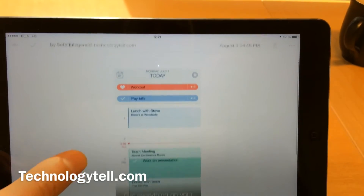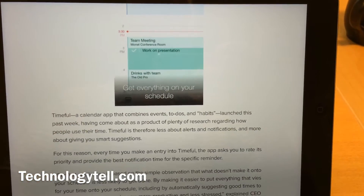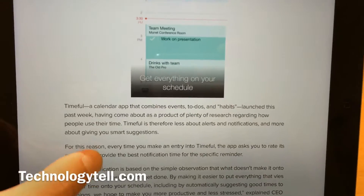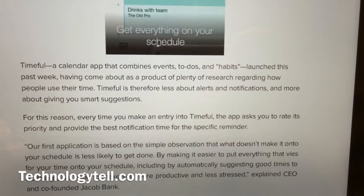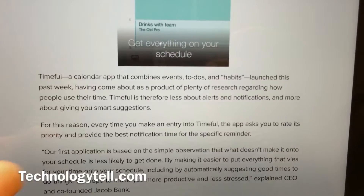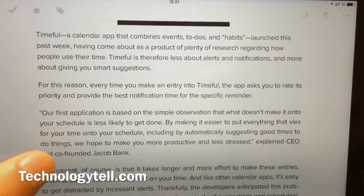But the cool thing with this calendar app is that it uses something they call habits. The app learns your habits for when you want to do stuff like paying bills and so on, so it can do some artificial intelligence and learning from your habits.